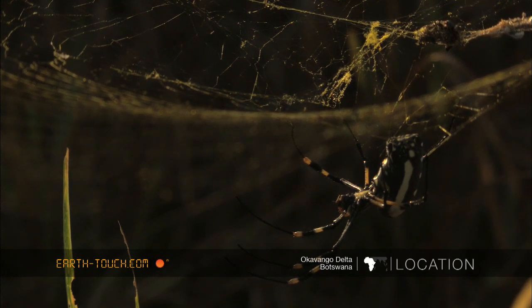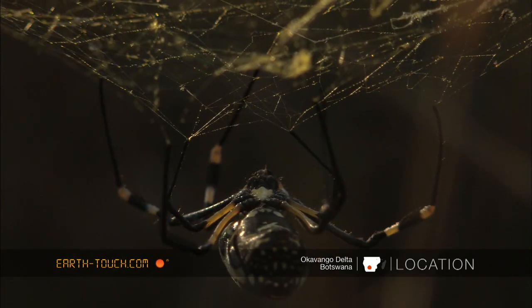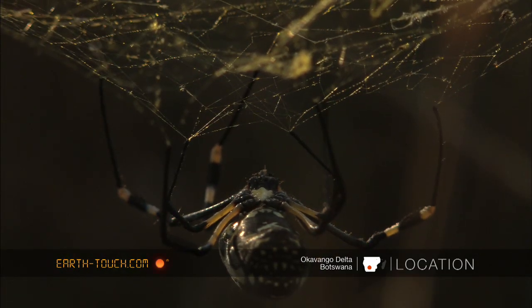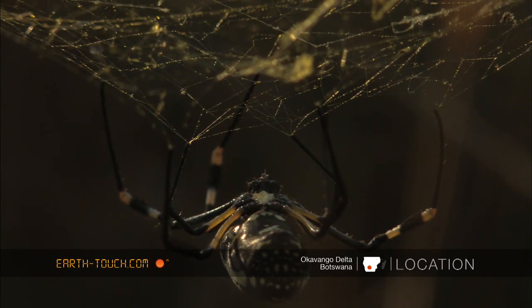This beautiful huge spider was just incredible to film in this early morning light. The silk of these webs is incredibly strong and it's been known to catch and trap small birds.